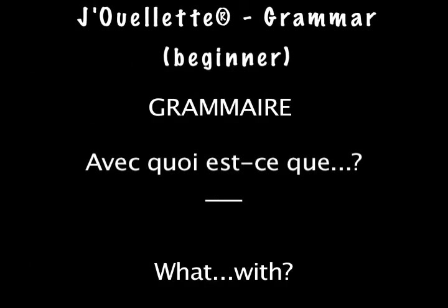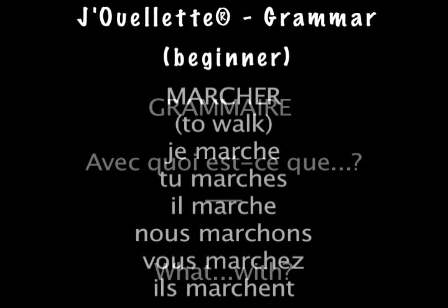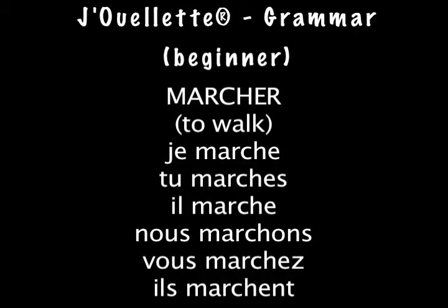Conjugation of the verb marcher: Je marche, tu marches, il marche. Nous marchons, vous marchez, ils marchent.